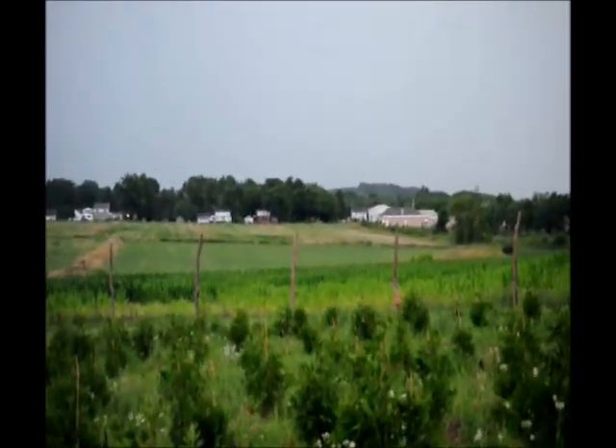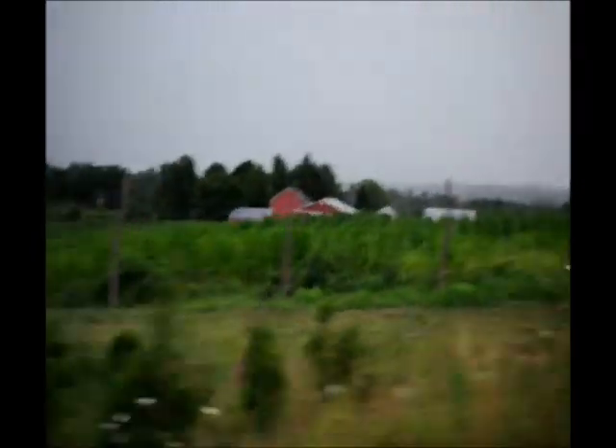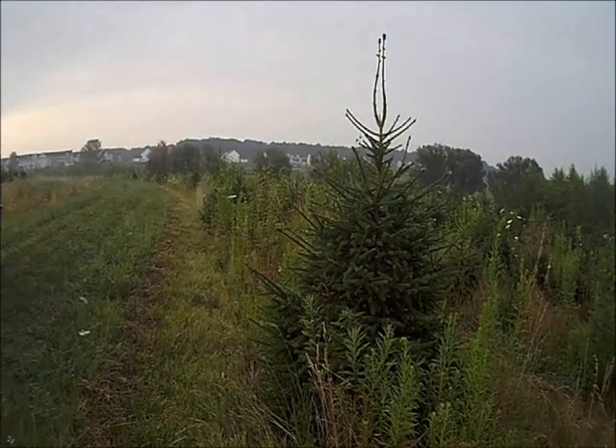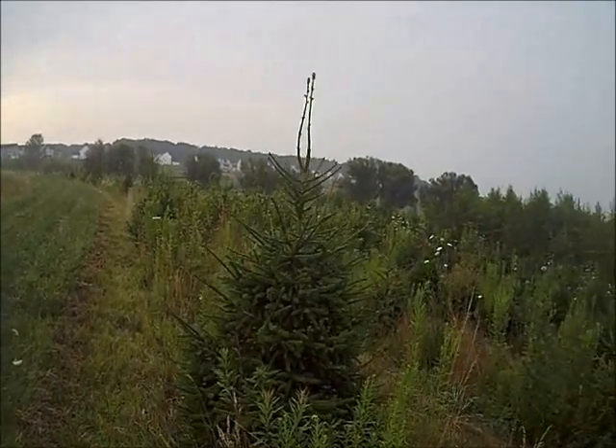He'll stop, he'll look, and the unfortunate thing for Mr. Buck here is that this is an 8-foot fence, so he can't jump it as well. So he will run over to an area where there is good cover. And that's this area where you see these river birches. River birches are easy to grow, and they provide great habitat.